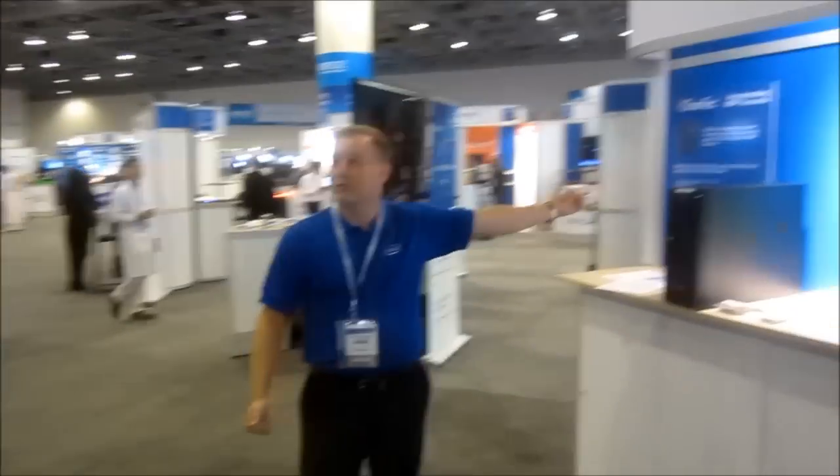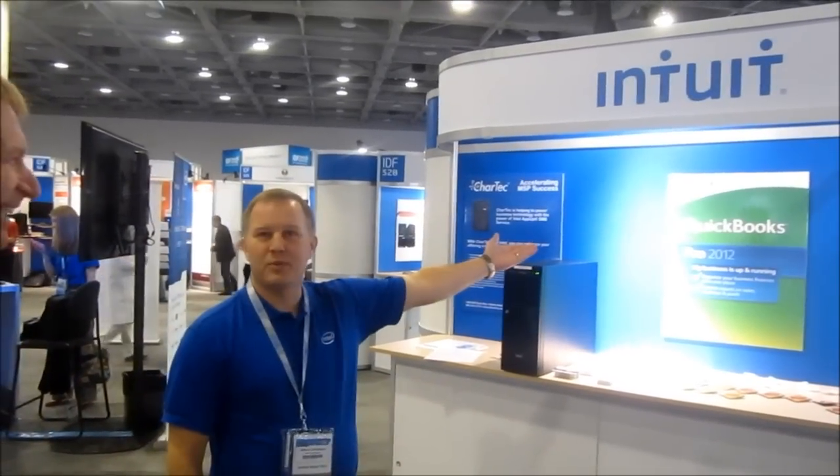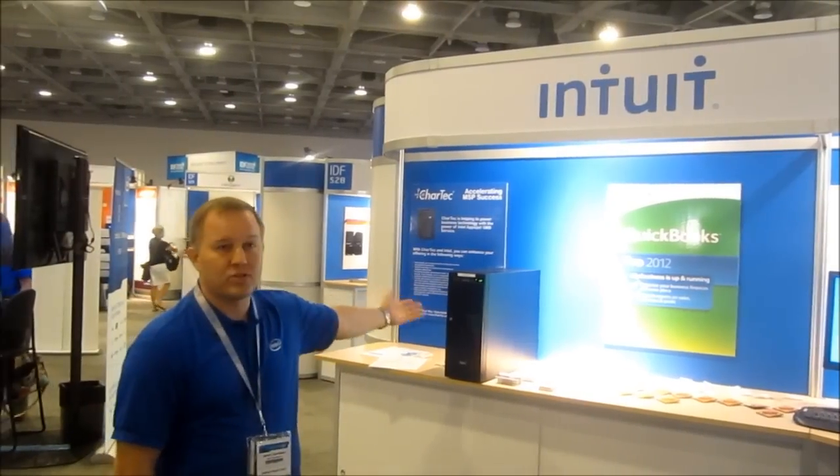We have a really exciting offering here from Chartek. Chartek is one of the channel providers from EPSD. We also have QuickBooks — who doesn't know what QuickBooks is? It's a very popular item in our catalog and a very great server. This has been a very popular booth.